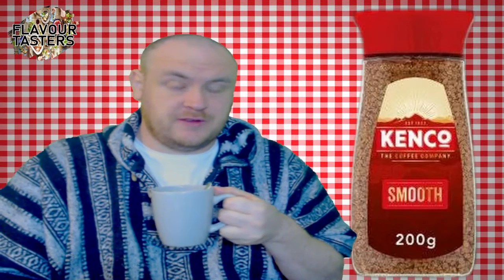Hello fellow surfers, welcome to Flavor Tasters, the food and beverage review channel — everything in relation to food and beverages and so on.